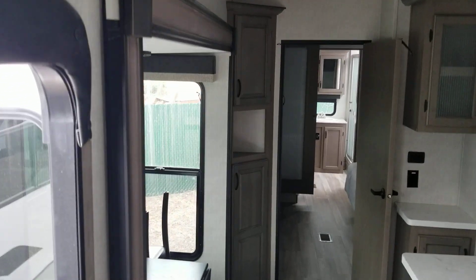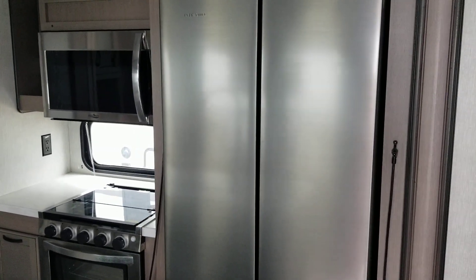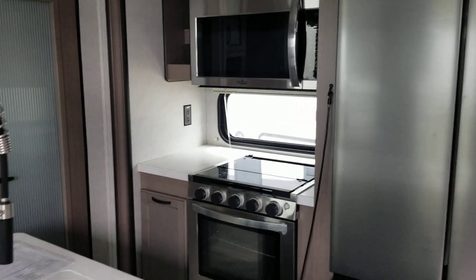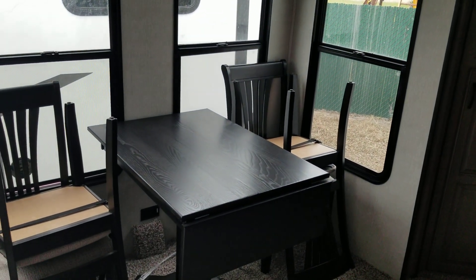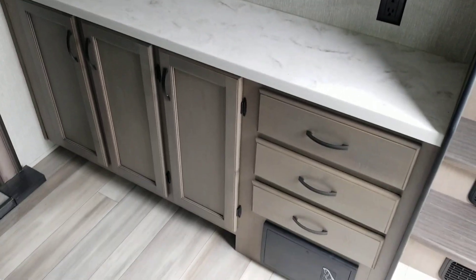We'll go down into the kitchen: house-style refrigerator, microwave, oven, island sink, faucet, and a dinette. There is lots of cabinet space and a pantry.